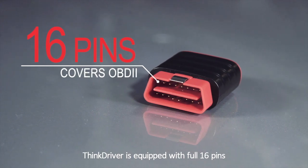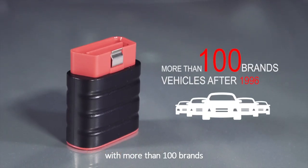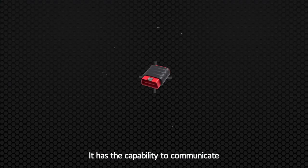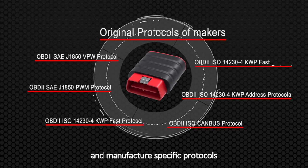ThinkDriver is equipped with a full 16 pins, which covers OBD2 vehicles after 1996, with more than 100 brands. It has the capability to communicate with both generic OBD2 protocols and manufacturer-specific protocols.